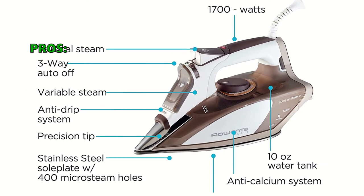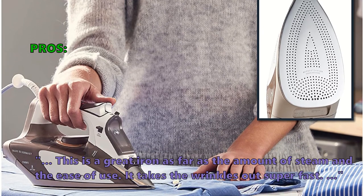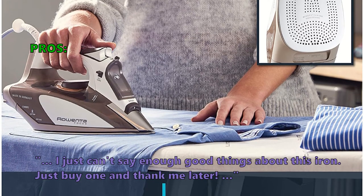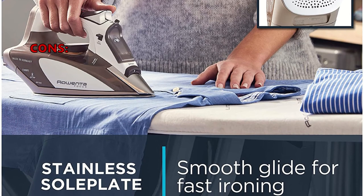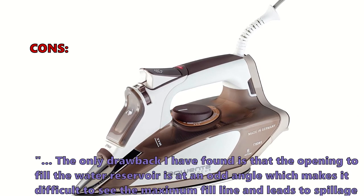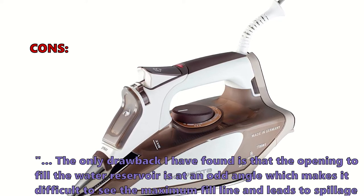Here is what most customers are saying about the DW5080 Focus Steam Iron: it is a great iron for the amount of steam and ease of use, takes the wrinkles out super fast, and customers can't say enough good things about it. Some customers did not like that they wish it were a little lighter in weight, and the opening to fill the water reservoir is at an odd angle, which makes it difficult to see the maximum fill line and leads to spillage sometimes.